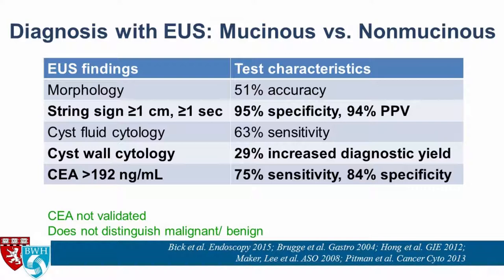Cyst fluid CEA: from Bill Brugge's seminal study, a cyst fluid CEA level over 192 had 75% sensitivity and 84% specificity for diagnosing mucinous cysts. However, those are okay numbers but not perfect. Also important to remember: the CEA test has not been validated for use in cyst fluid, and cyst fluid CEA levels do not distinguish between malignant and benign cysts.